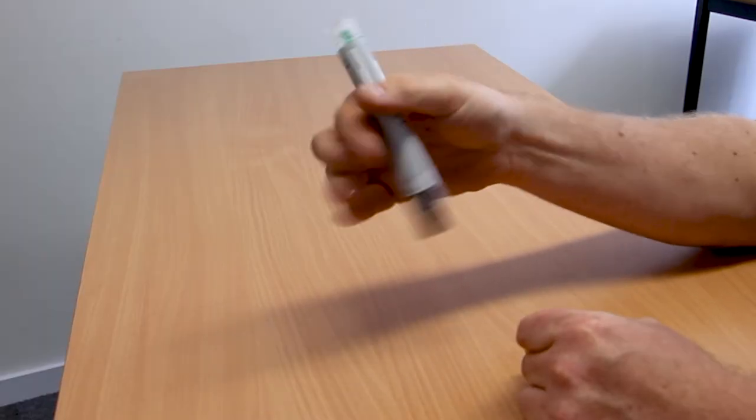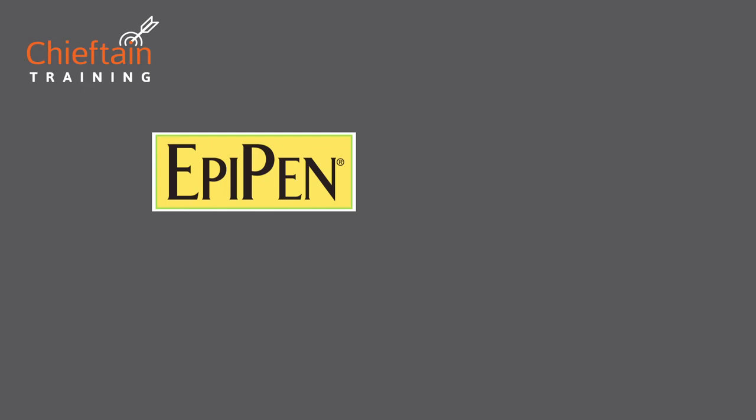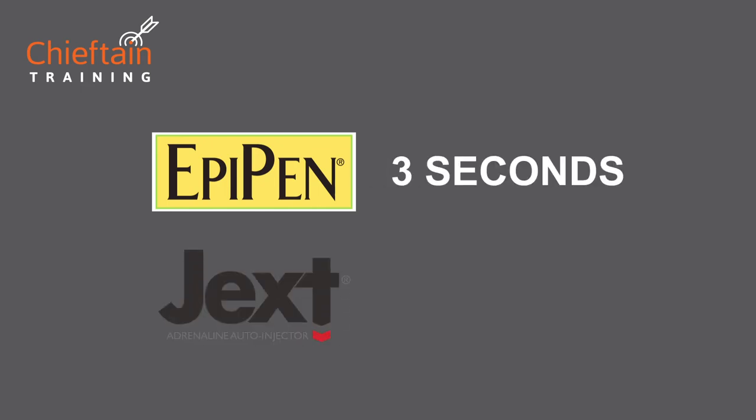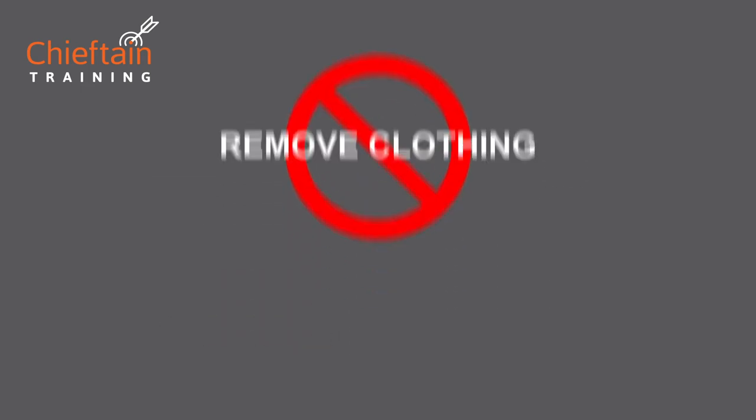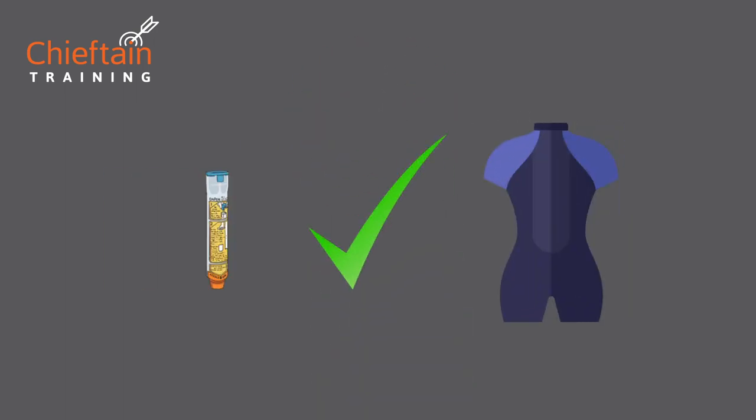It is important to always use the dagger grip so you do not inadvertently inject your own thumb. EpiPen tells you to hold the injector in for three seconds; Jext says 10 seconds. You don't need to remove clothing, however you should avoid seams, buckles, or zips. The auto-injector will work through a wetsuit.